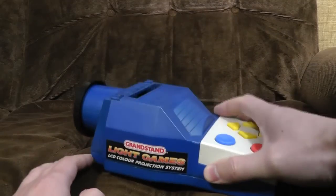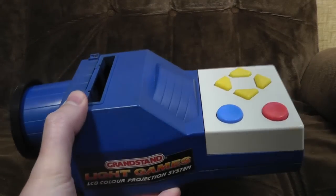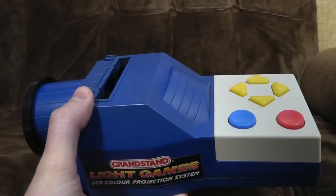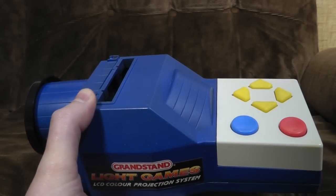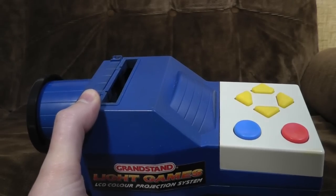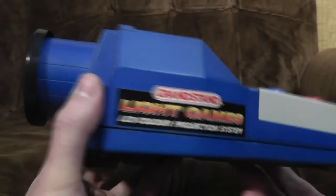Welcome to Grandstand Light Games - a UK-only, British-made LCD game system. It may have leaked down to other markets but I'm not aware of it. It inexplicably projects onto a wall, so you've got to hope your house had very plain white aesthetics. But useful in hospitals, maybe. Yes, Grandstand Light Games LCD colour projection system.